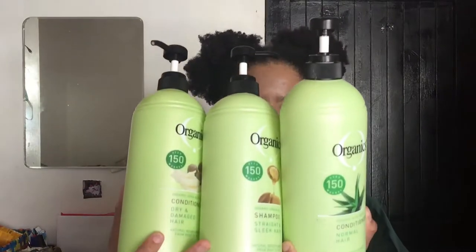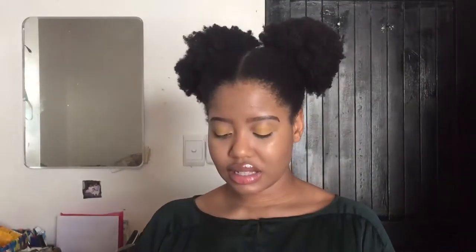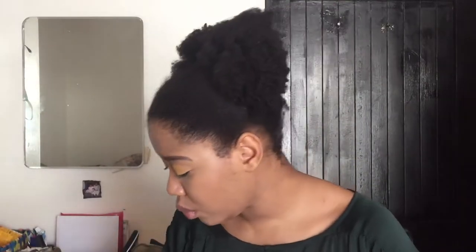I'm going to be reviewing the Organics product range — their shampoo and their conditioner — because this is what I've been using for this whole year, from the beginning of this year. The brand is Organics, and I'll go with the shampoo first.